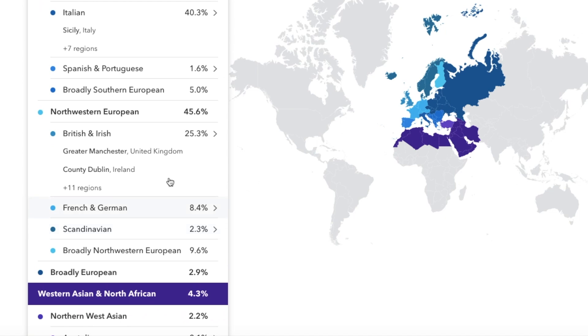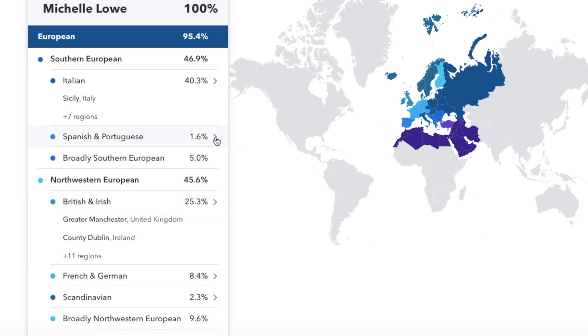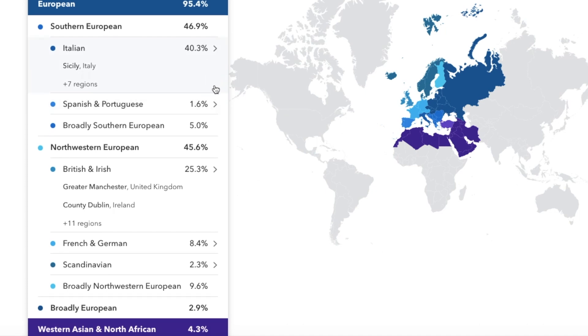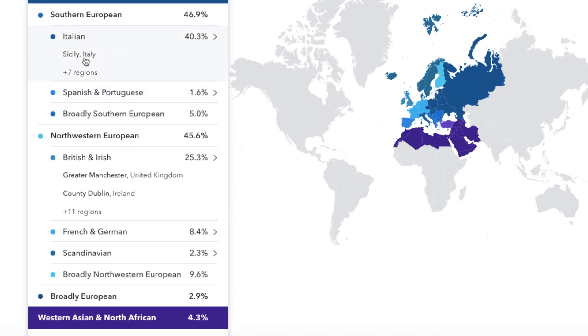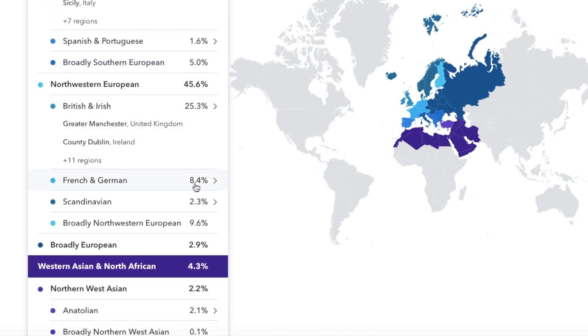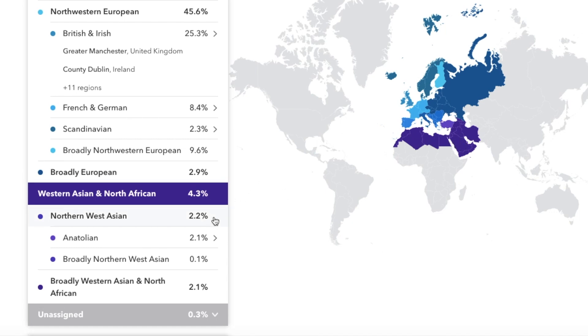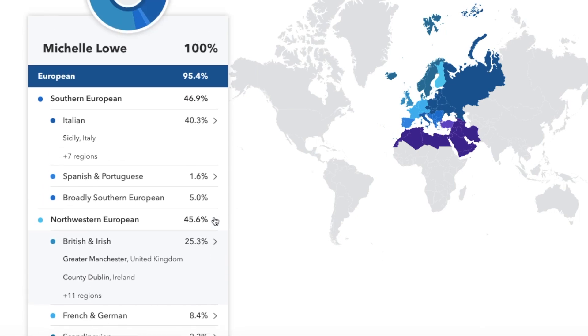My mum has actually done a test with 23andMe — she's all Northwestern European. My biological father on the other hand came from Sicily, which is a small island just off the coast of Italy in the Mediterranean Sea. It's picked up that I'm 40% Italian and then a little bit that's more broadly Southern European. It highlighted in on Sicily, which is good. It also gave me 4.3% coming from West Asia and North Africa, and because Sicily has been invaded loads of times, it's got lots of links with North Africa and the Middle East — so that makes entire sense.